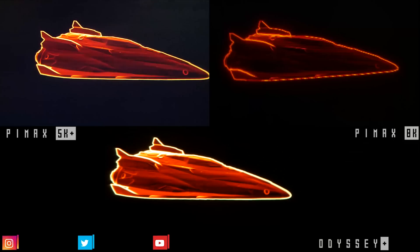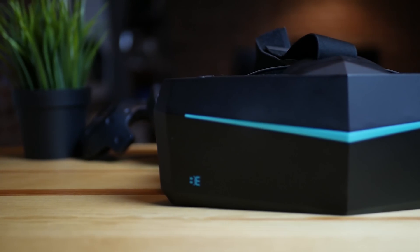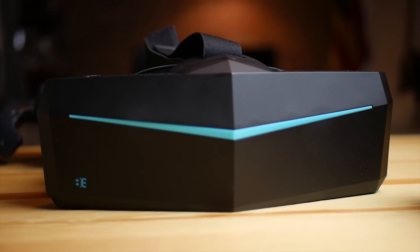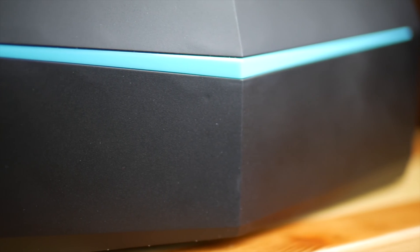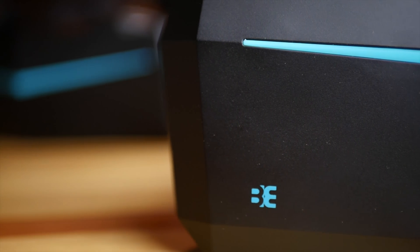Hey guys, so we already saw a comparison with the 5K and the Odyssey Plus in our through-the-lenses series. In this video I want to talk about the screen on the 8K, the highest resolution VR headset on the market right now, with a resolution of 3840 by 2160 per eye. Let's talk about the visuals, the differences between the 5K and 8K, and what to expect overall from this top-tier headset.